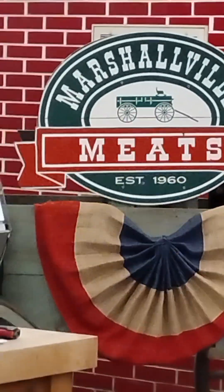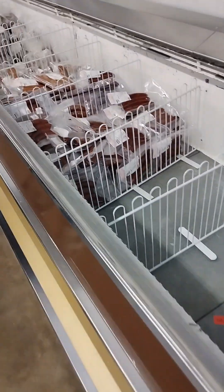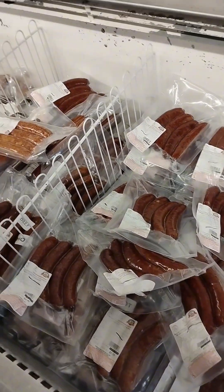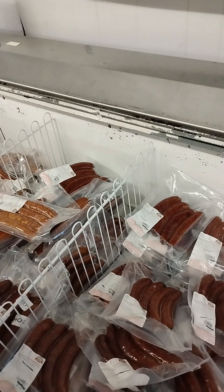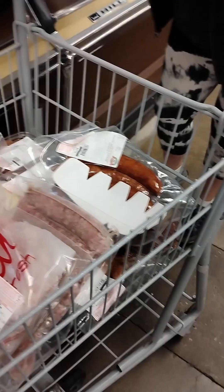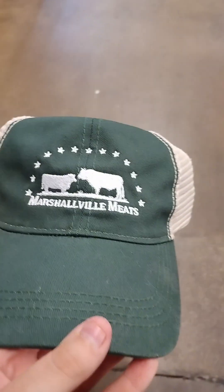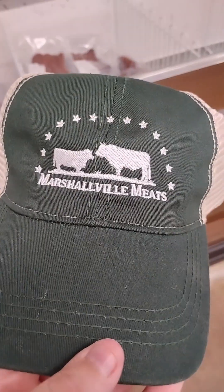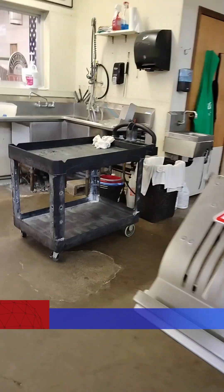Marshallville Meat Market in Marshallville, Ohio. If you'd like to come here, look up Marshallville Meats, Marshallville Ohio. I just got a new hat from one of the employees, so thank you to them. I am here in the back room, or the wrapping room, of Marshallville Meats.